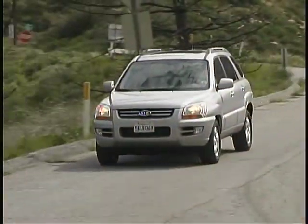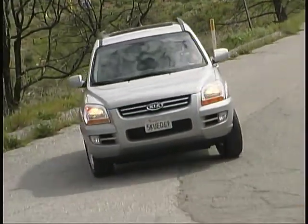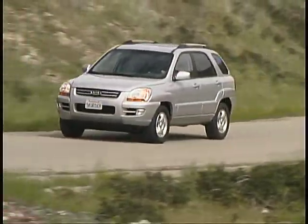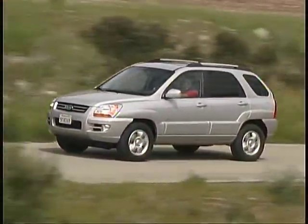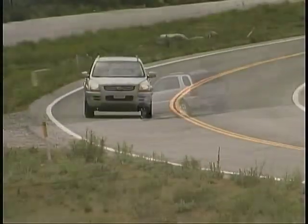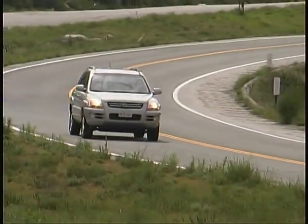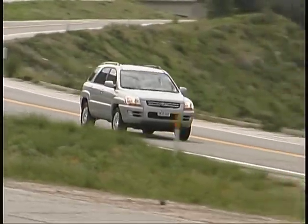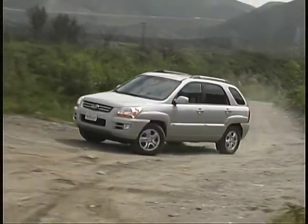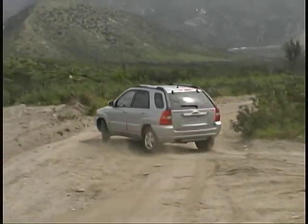After a short absence from the American market, the Kia Sportage is back and it's an entirely new vehicle with nothing much other than its name in common with its predecessor. The compact Sportage is now a unibody front or four-wheel drive SUV with a choice of four or six-cylinder power and manual or automatic transmissions.